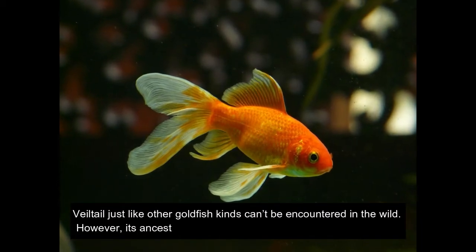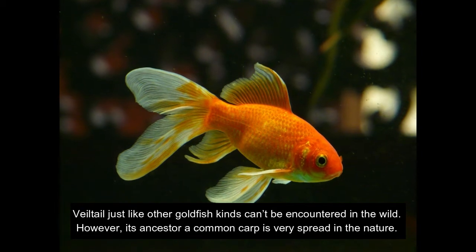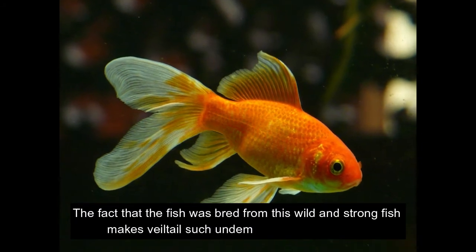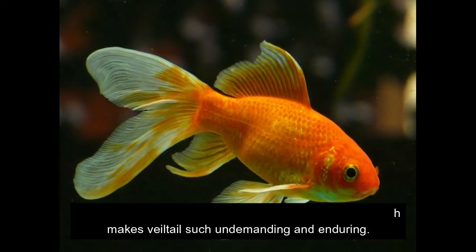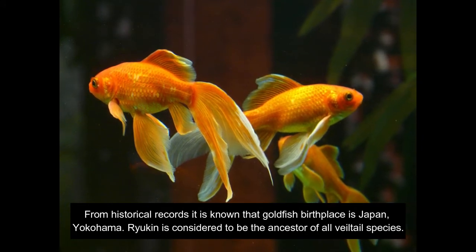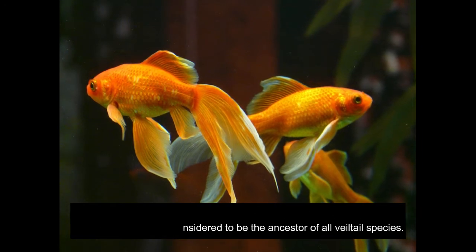Veil tail, just like other goldfish kinds, can't be encountered in the wild. However, its ancestor, the common carp, is very widespread in nature. The fact that the fish was bred from this wild and strong fish makes Veil tail so undemanding and enduring. From historical records it is known that goldfish birthplace is Japan, Yokohama. Ryokin is considered to be the ancestor of all Veil tail species.